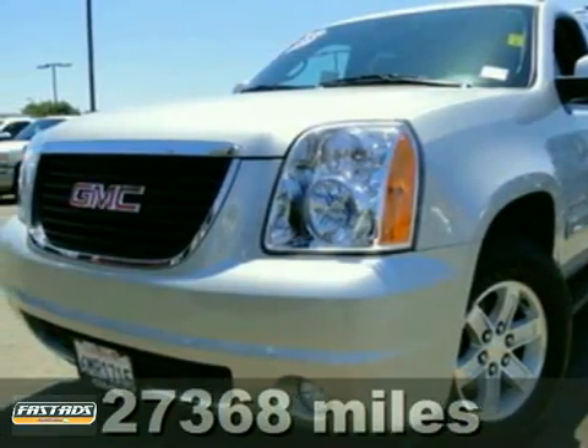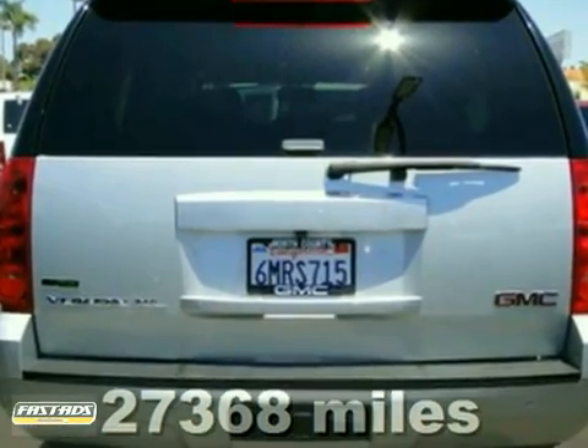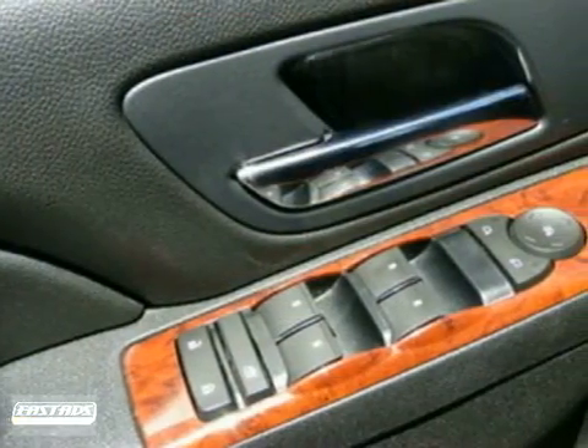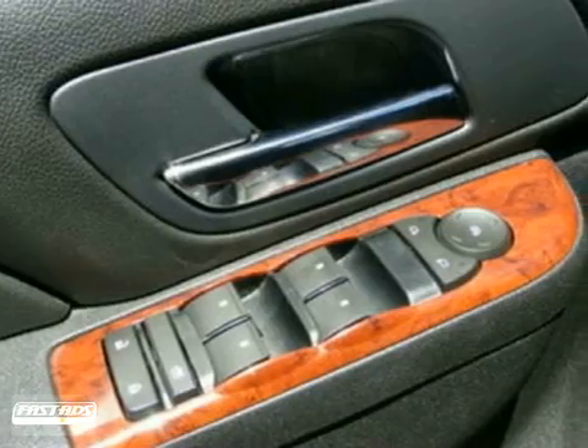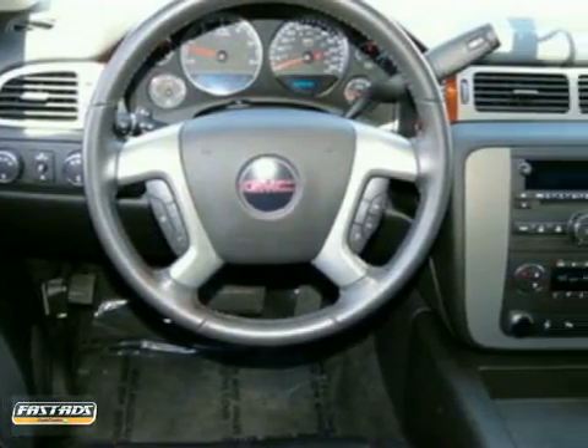Here's a 2011 GMC Yukon XL with all the space and options you need. This SUV has a lot to offer, including alloy wheels, Bluetooth wireless and OnStar. It also features leather seats, a suspension package and the towing package.